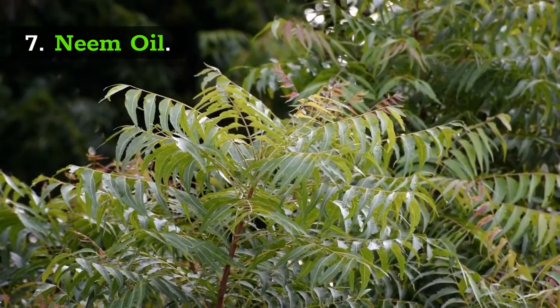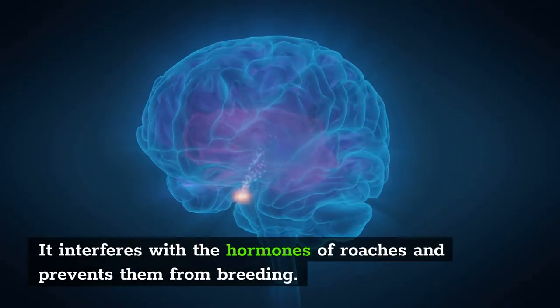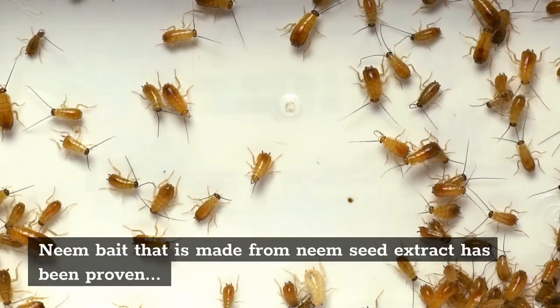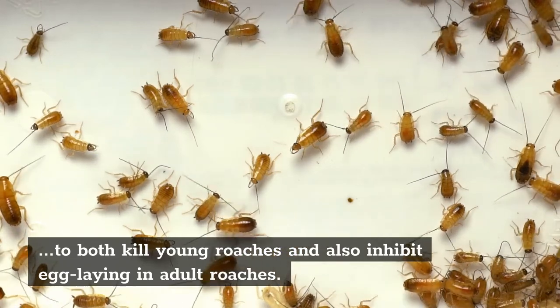7. Neem Oil. Neem is a natural herb that comes from the neem tree. Neem oil works by interfacing with the hormones of roaches and prevents them from breeding. Neem bait made from neem seed extract has been proven to both kill young roaches and also inhibit egg laying in adult roaches.